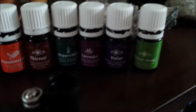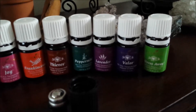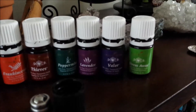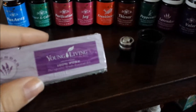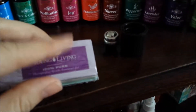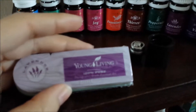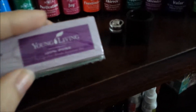Another favorite is Stress Away — it's so amazing. It's probably one of my favorite oils that I've been diffusing right now. It smells so good. And you also get these really cool sample packs with two of each essential oil — Lavender, Panaway, Peppermint, Thieves, and I think Lemon is in there too. These are great to just pass out to friends and family who don't know a lot about essential oils. Once they smell these, they are going to be hooked.